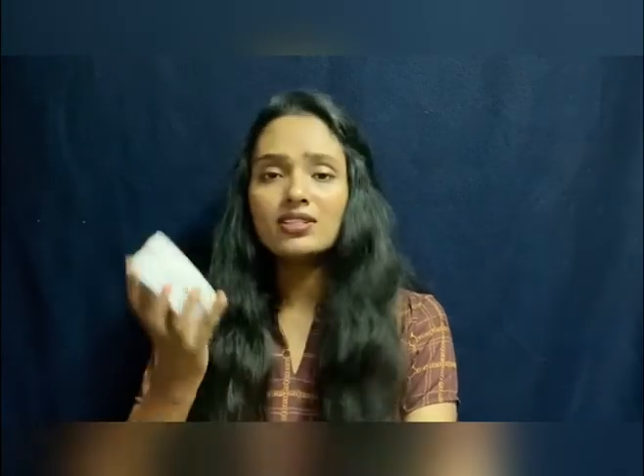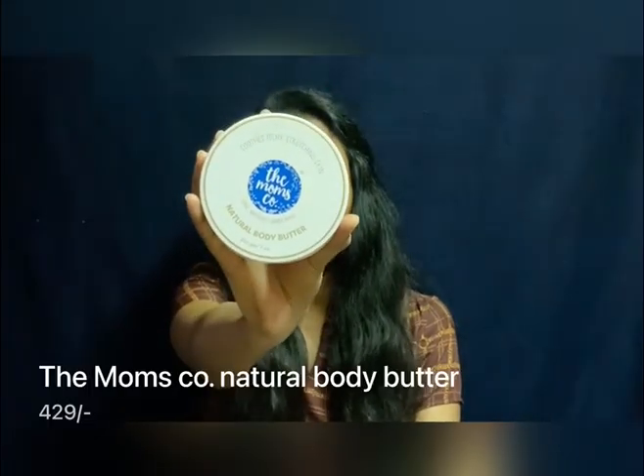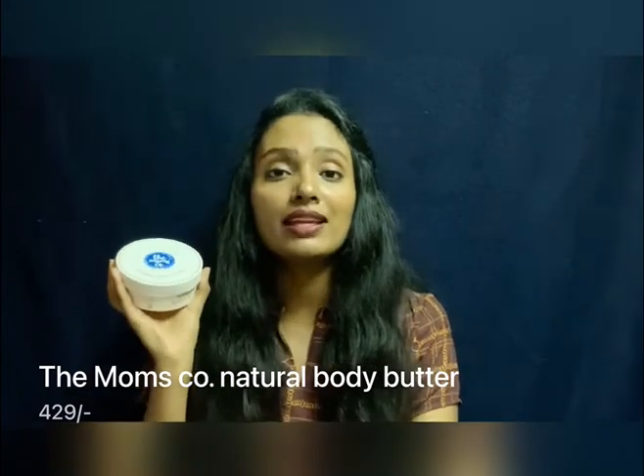Also in your third trimester you will start feeling itchy around your tummy area. Whenever I used to feel itchy I would apply the same Bio Oil, or you can also use a moisturizer. For a moisturizer recommendation, this is from the brand Mom's Co — it's a body butter, especially good for preventing stretch marks.